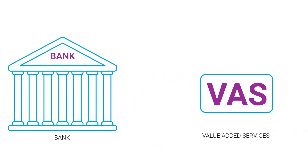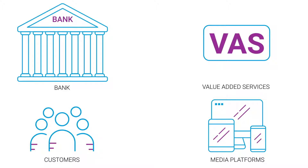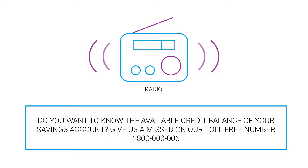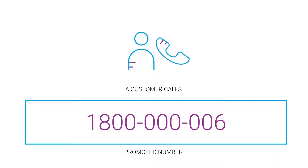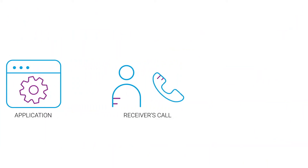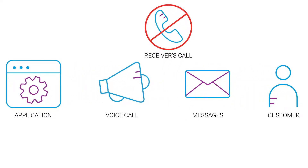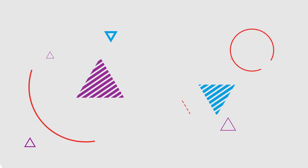A bank advertises a new value-add service for its customers on all media platforms. Do you want to know the available credit balance of your savings account? Give us a missed call on our toll-free number through your registered mobile number. A customer calls on the promoted number. The application disconnects the receiver's call, and an immediate response — SMS or a voice call — is triggered to the bank's registered customer with details of his account balance. Simple as it is.